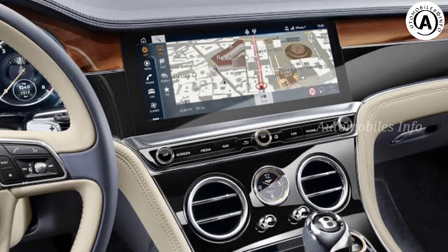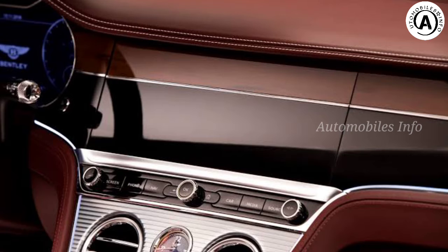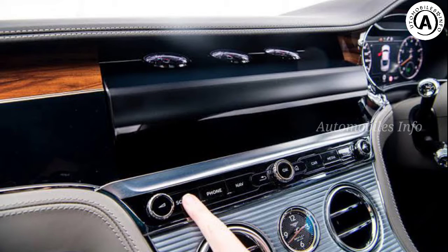Bentley says that its bespoke mechanism is made up of 40 moving parts, with an intelligent drive system that varies speeds to maintain tight tolerances, taking into account variances in friction and temperature. Fascinating facts to wow your friends.